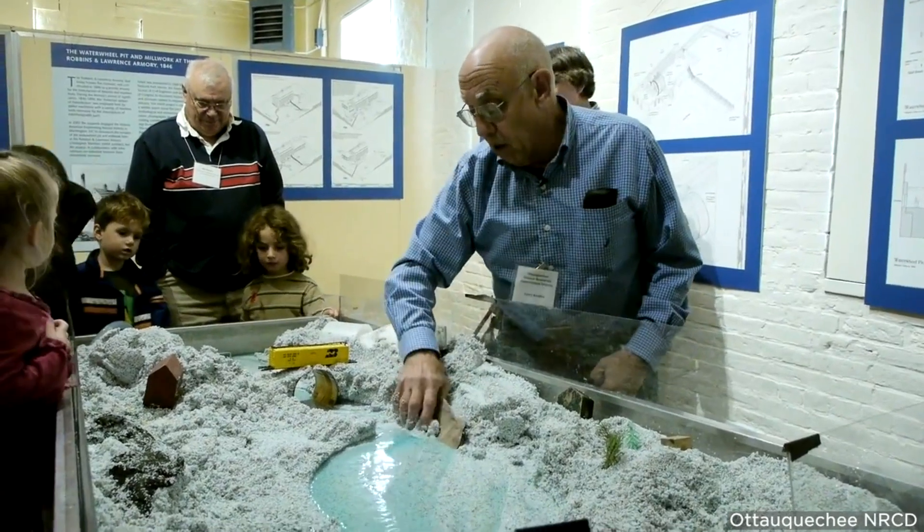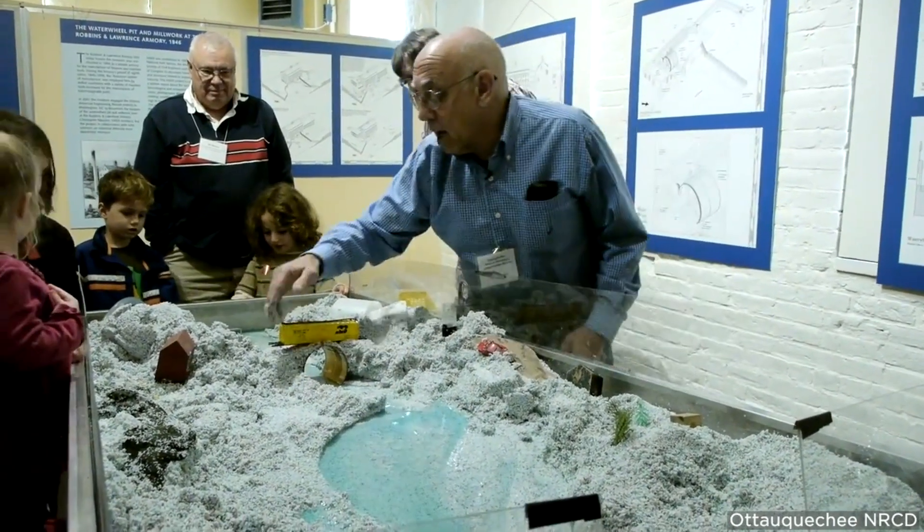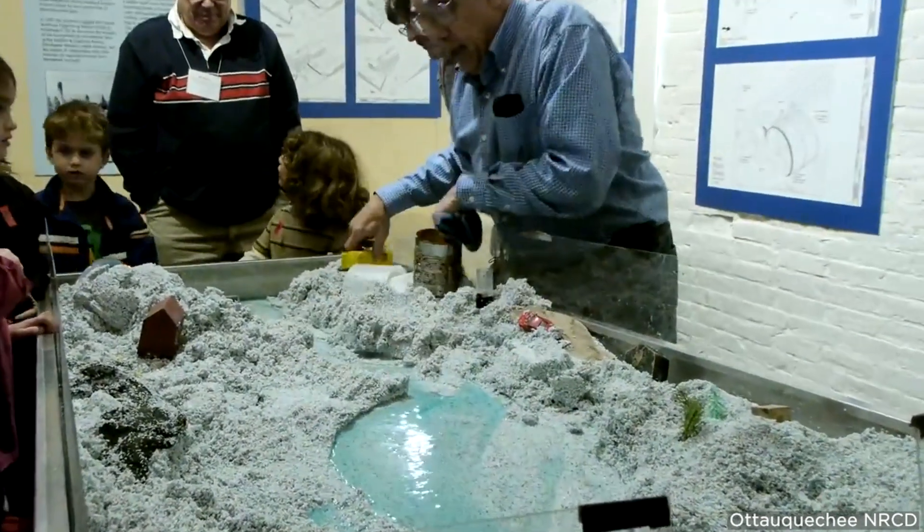Our river models are amazing for demonstrations and teaching about erosion, river conservation, and floodplain management.